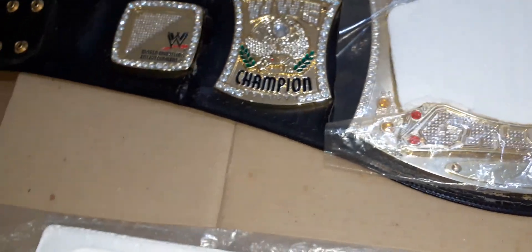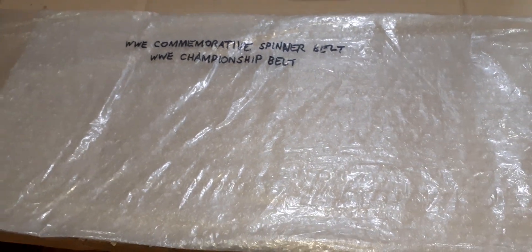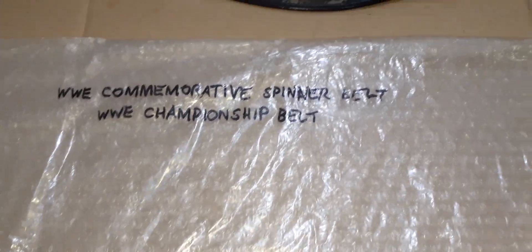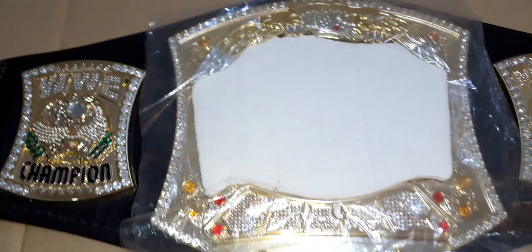The commemorative belt comes in this plastic bag. Since this is just a commemorative belt, it doesn't come with the standard WWE bag with zipper.